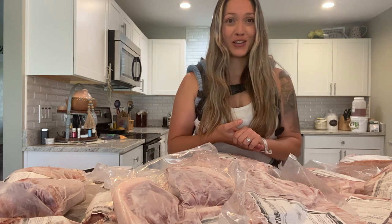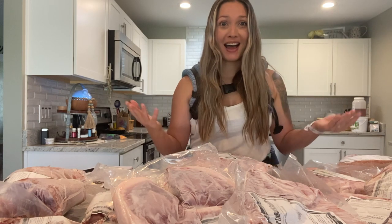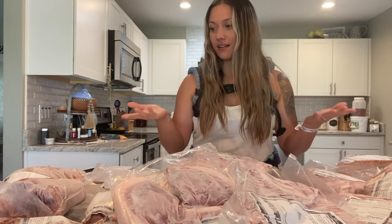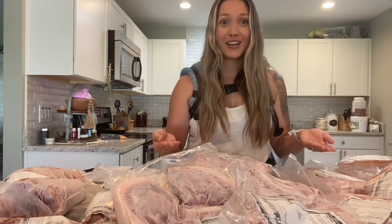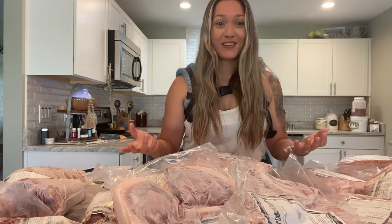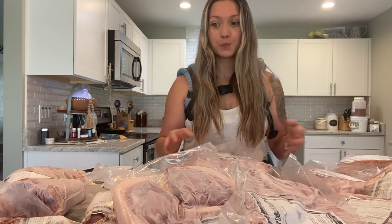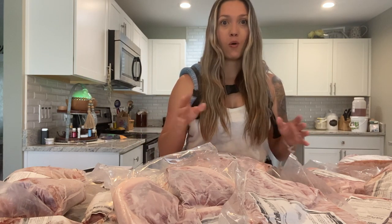I also love that it encourages you to cook different cuts of meat that you normally wouldn't buy. When you think of pork, you typically think of ham, bacon, and pork chops. But when you buy your animal in bulk, you also get things like the kidney, the hocks, the feet, pork butt — all these things you're having to learn how to cook. It really tests you as a cook to try different things. I love having different cuts of meat to learn how to cook them and use the whole animal.